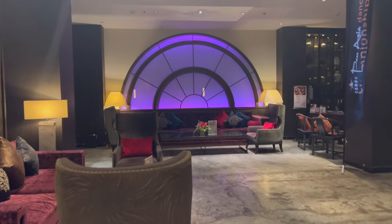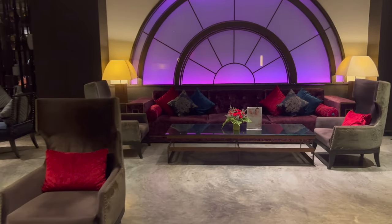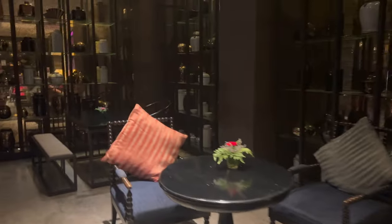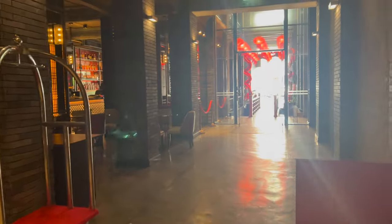This is the main reception area — how beautiful is that window? It's gorgeous. There are loads of little seating areas where you can just sit and chill out. There was great Wi-Fi in this hotel and very good service. This is going towards the front of the hotel where we started at the very beginning of the video, and then to the left here is the bar area where you can get food and drinks.